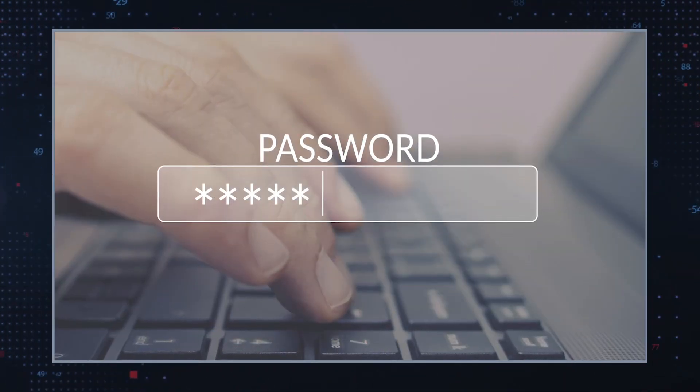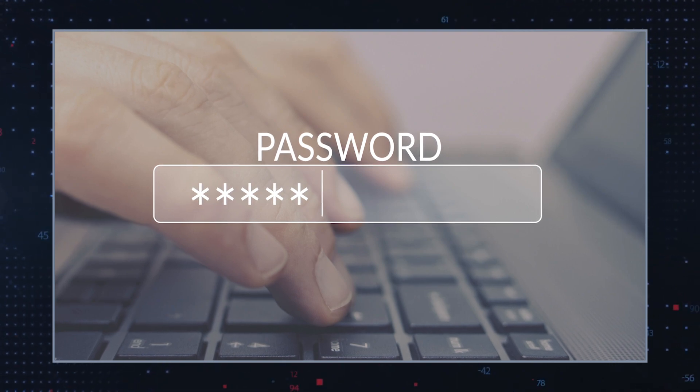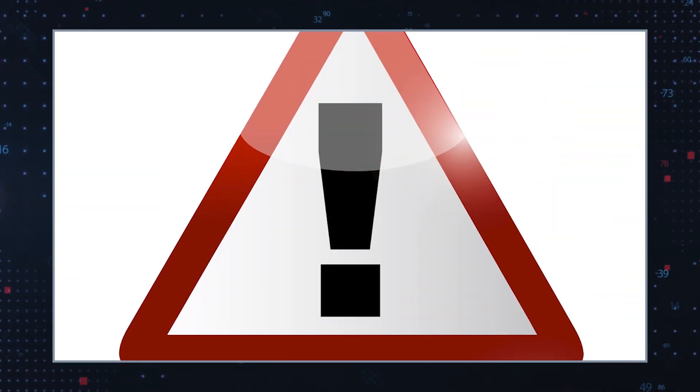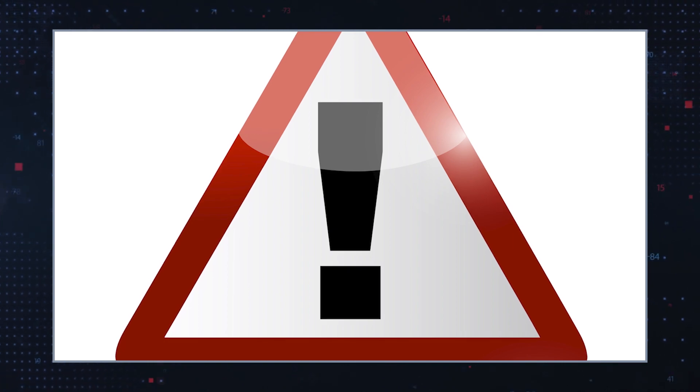Change your passwords: after removing the Trojan, change all your passwords, especially if the Trojan had the potential to capture your keystrokes or steal password files. Finally, be cautious about what you download and install. Stick to reputable sources and avoid clicking on unknown email attachments or links.